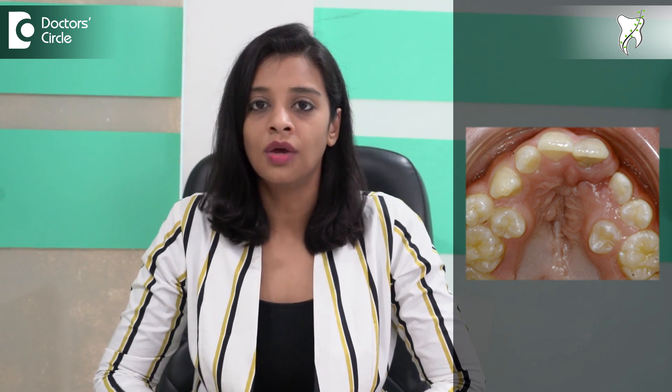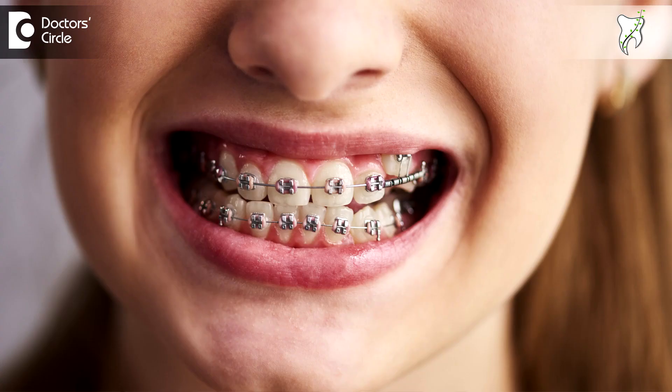If the milk tooth falls off early and we do not place a space maintainer, because of the shifts that happen around the missing tooth area, we can lose a significant amount of space. This can cause the permanent teeth to come in at the wrong position, which is the most common reason children need braces later in life. So when we give a space maintainer, we are also minimizing the need for braces later on, because the crowding of teeth is reduced.